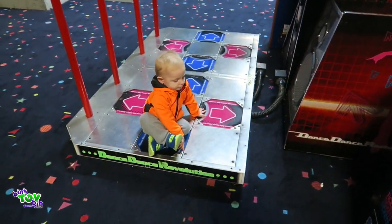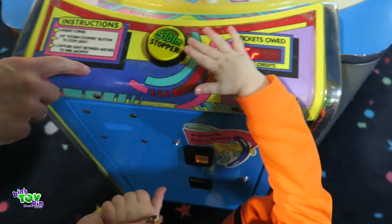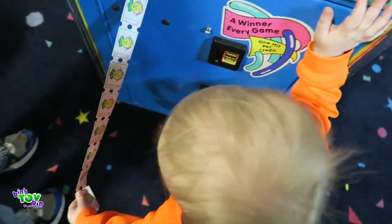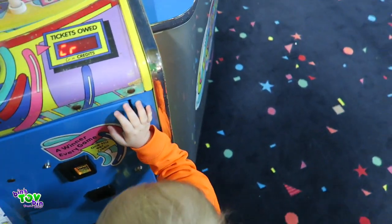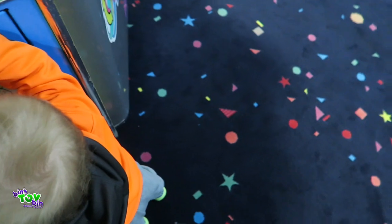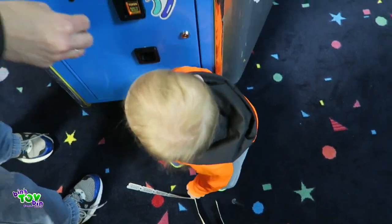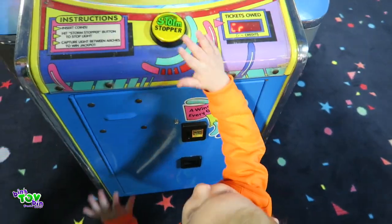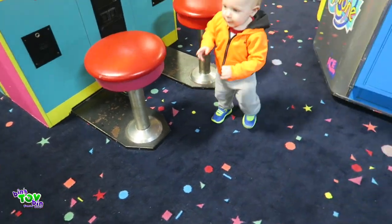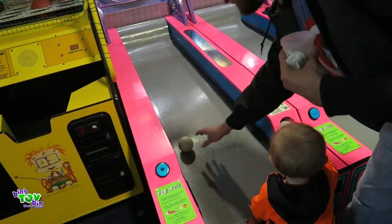Are you going to do Dance Dance Revolution? Can you hit the button? Boop — good job! Look at all those you got. You want to do it again? Hit the button, Tegan. You got a gagne ball! It's a little hard to aim with a little hand. You got two — you want to play again?